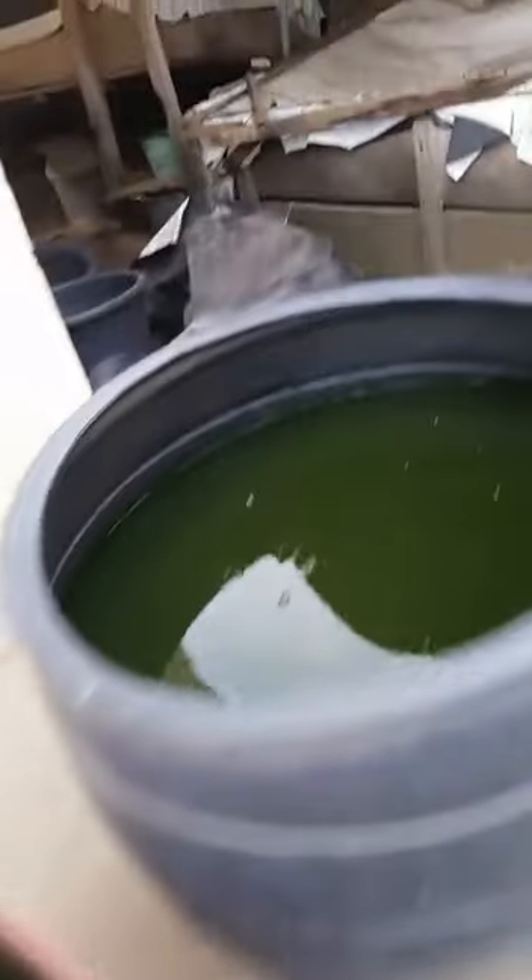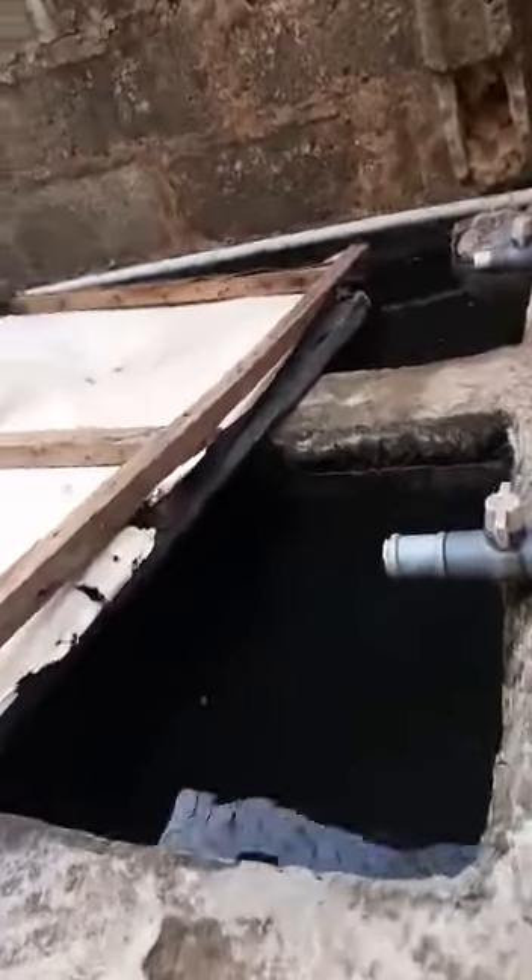This is where I store my broodstock — these are the ones I already used, and these are also part of my broodstocks. This is my water tank; I use water every two days after I have sold.